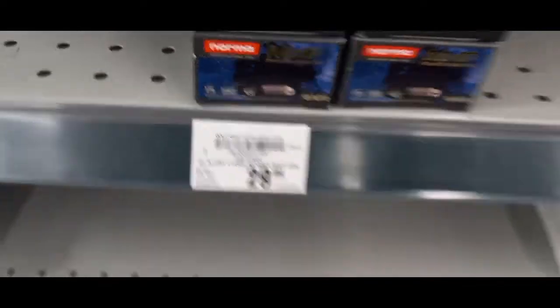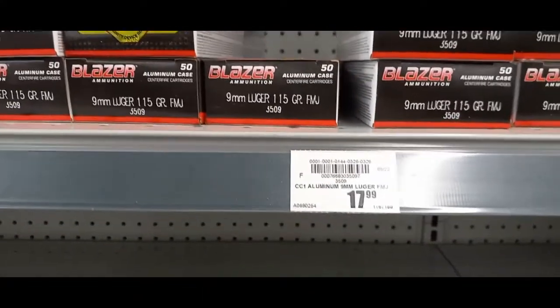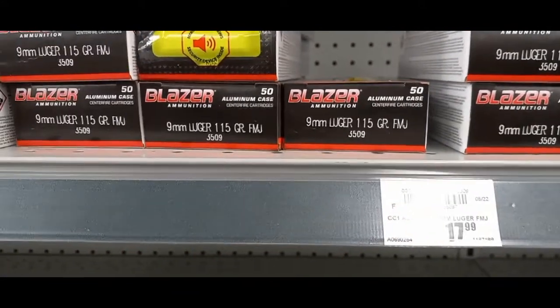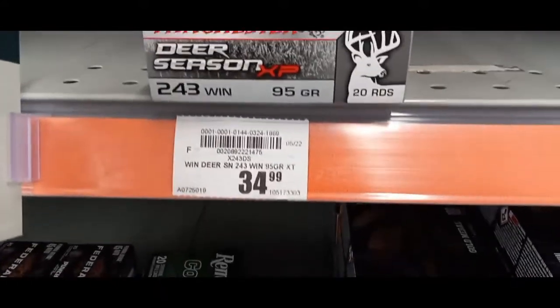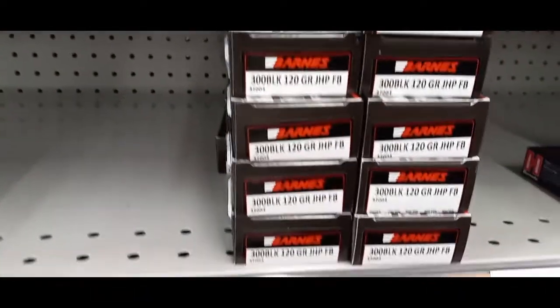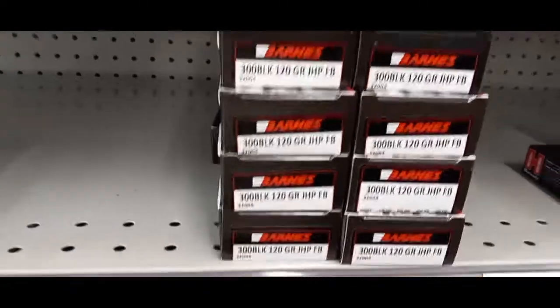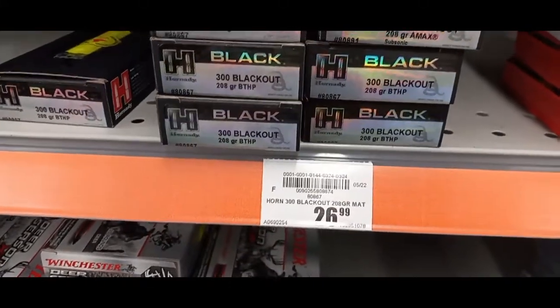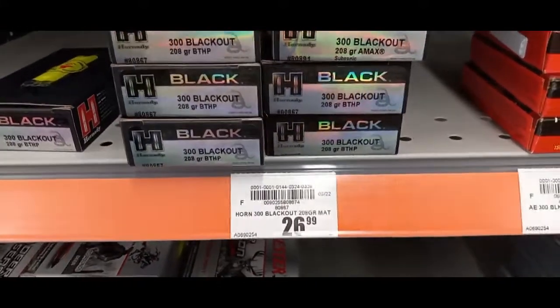That's a 45 auto. Up here on the top shelf, got some Blazer — I think this is the aluminum case at $17.99. Let's see what we've got here: some 243, Winchester Mag, and 300 Blackout is pretty much everywhere. I don't know that brand, but as you can see there's still some Hornady Black — I think people are leaving it on the shelves because it's so expensive.